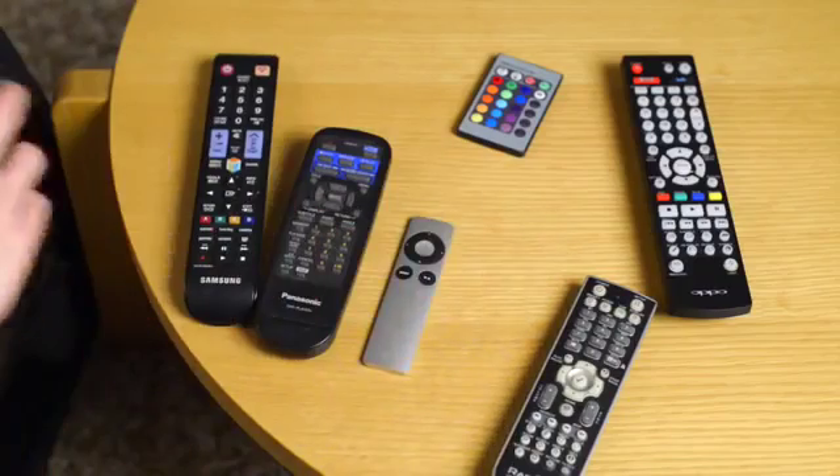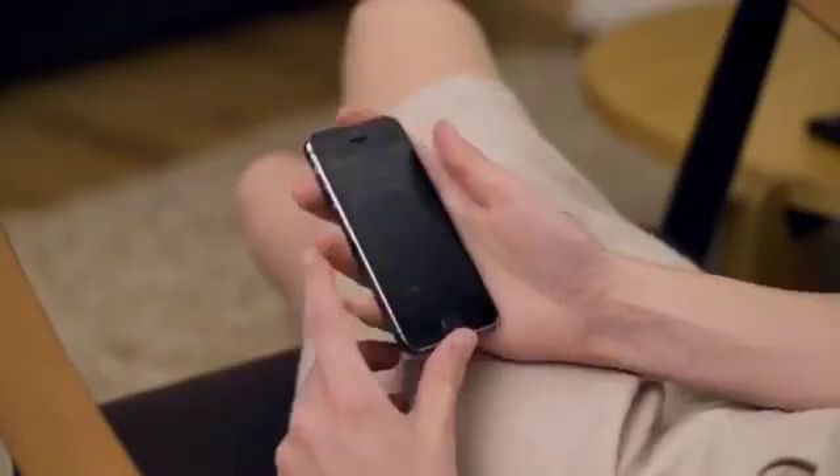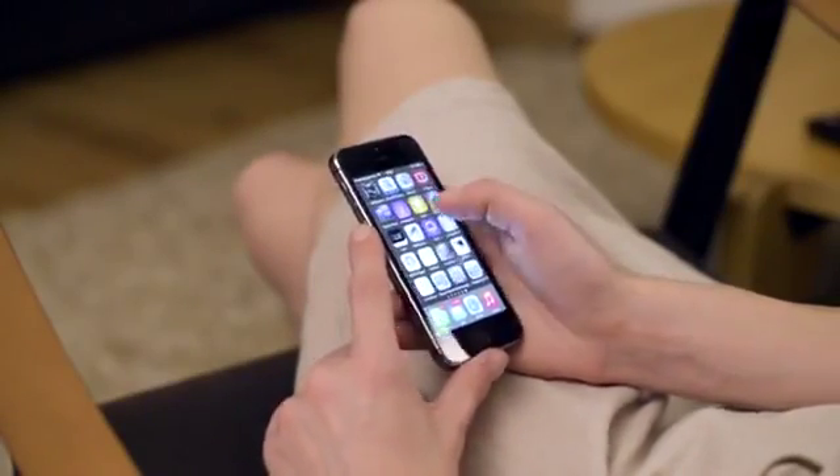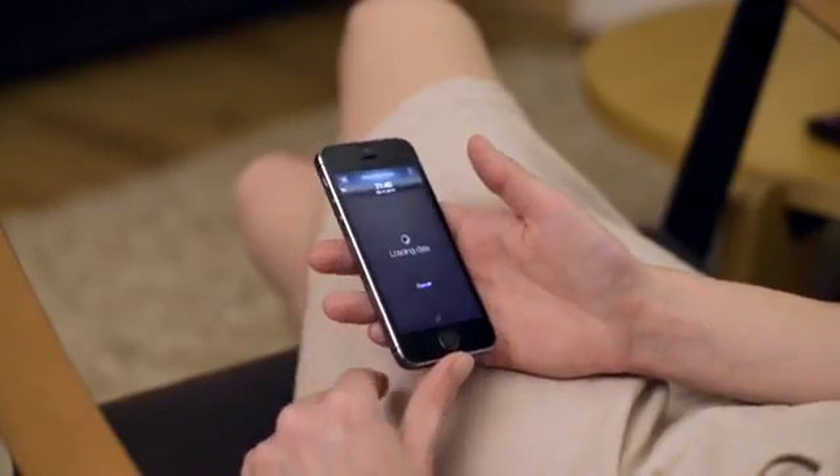You end up with so many, jumping from one remote to another, or when using an app, finding your phone, unlocking it, finding the right app, and waiting until the app is ready. It's cumbersome and inconvenient.